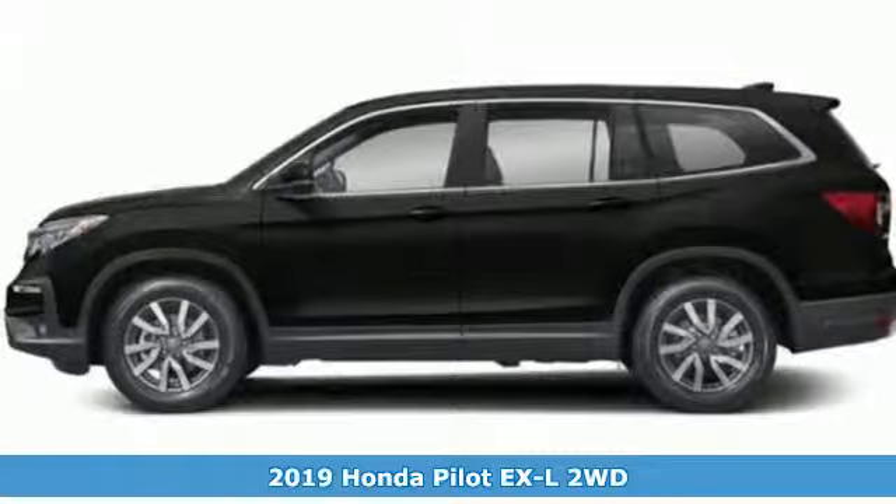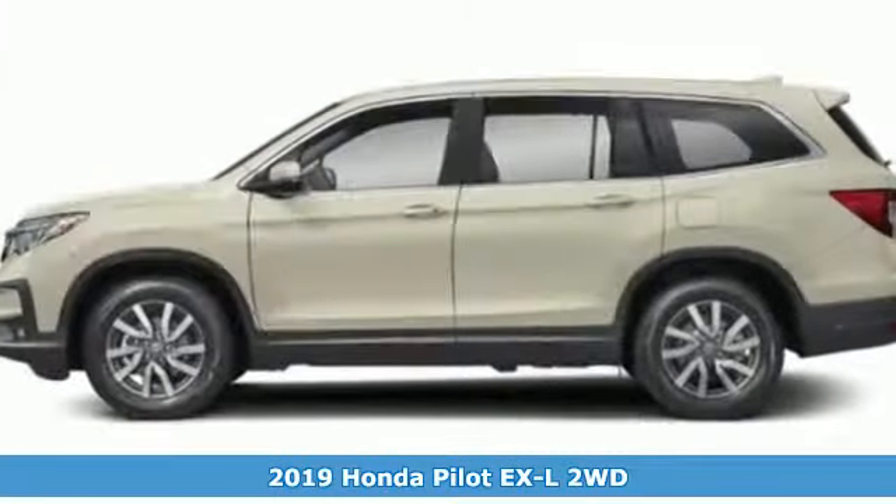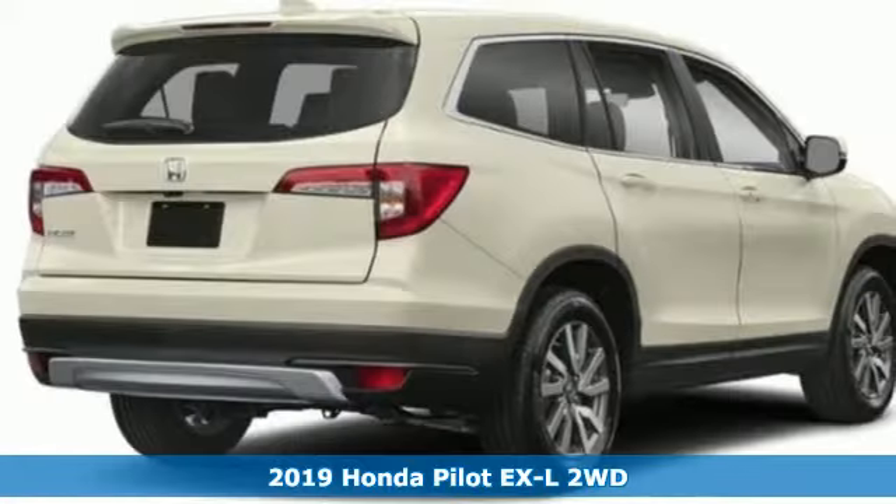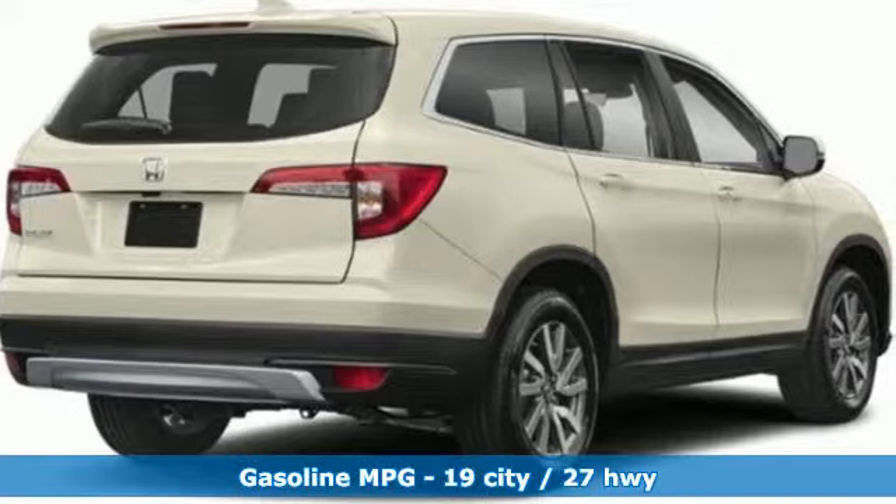It's a new 2019 Honda Pilot. Style runs in the family, and watch the family run to pile into this roomy Pilot. It's well equipped with the features you need.